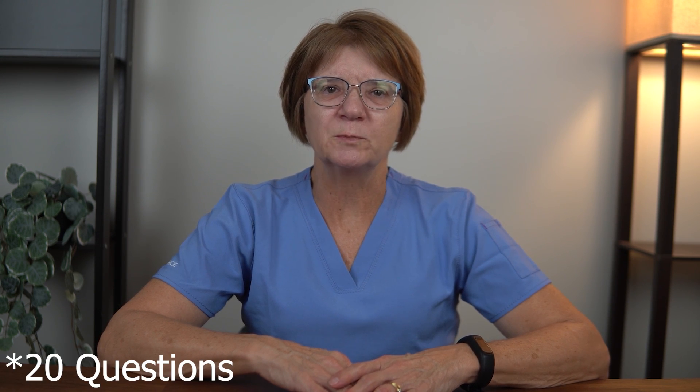Welcome to the 2024 HESI anatomy and physiology practice test. This test will have 40 questions with explained answers that will help you prepare for the test.